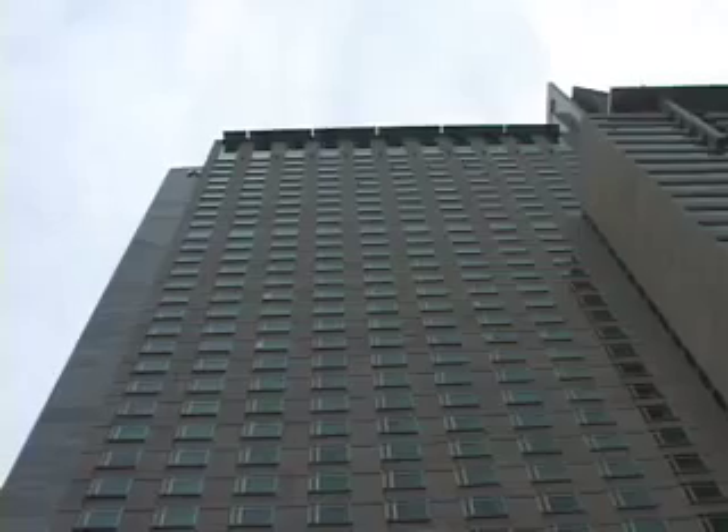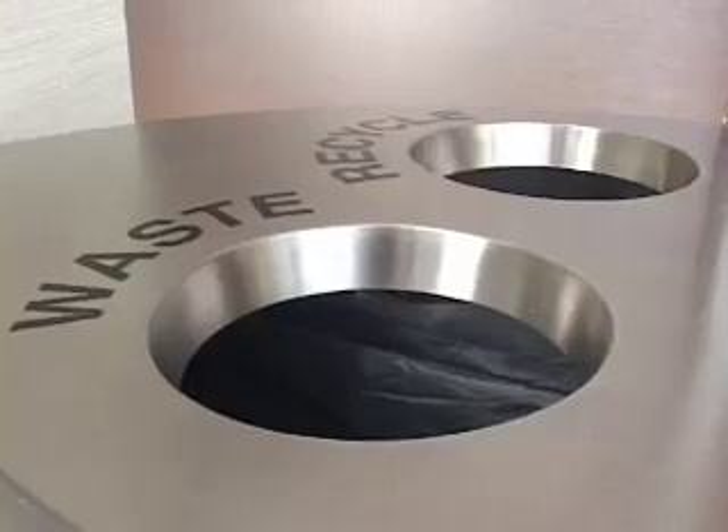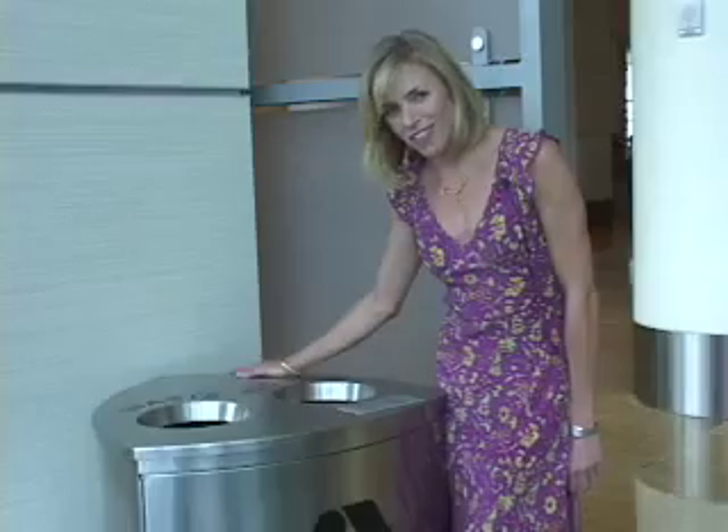I'm in the lobby of the Hyatt Regency Denver, the official headquarters hotel for the Democratic National Convention. We're here to show you some of the sustainability measures the Hyatt is undertaking. For example, recycling bins in their lobby — and the most gorgeous recycling bins I've ever seen. Now let's go to the rooms and show you the measures there.